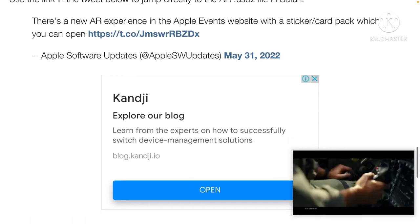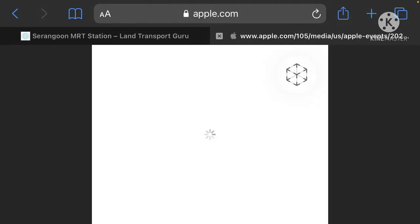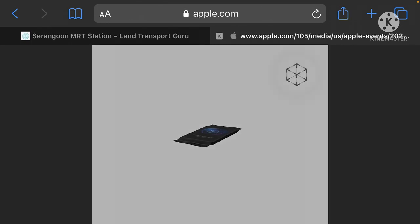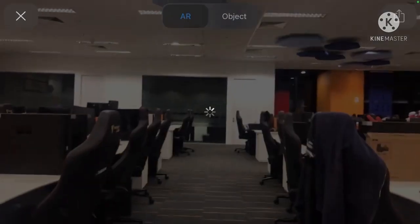Use the link in the tweet below to jump directly to the AR USDZ file in Safari. There is a new AR experience on the Apple event website — a sticker card pack that you can open. Let's click on the link and see what happens. We're very excited about this because it's a big deal that Apple will actually be in the space. I'm using my mobile phone, so perhaps the experience is a little different on phone. Let's check it out.